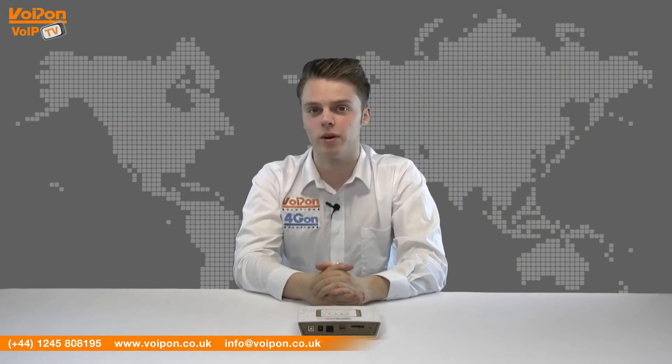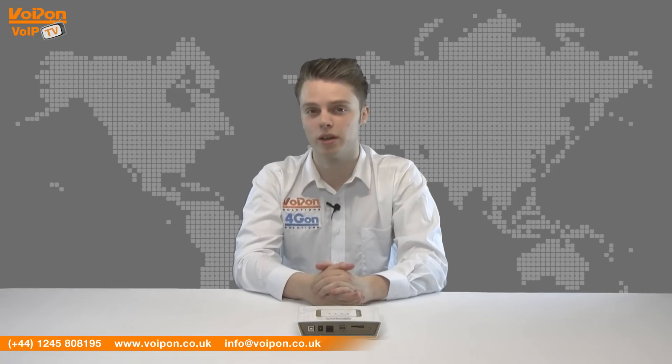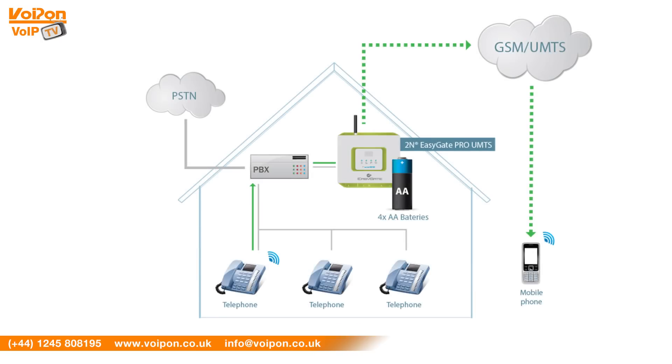The 2N Audio Gateway is a small and lightweight unit. It can be powered both through the mains and via AA batteries for backup. The Audio Gateway enables announcements to be made very quickly via a mobile phone. As long as GSM or 3G signal coverage is present, the user will be able to dial the preset number of the Audio Gateway and make an announcement to their paging system from anywhere in the world.